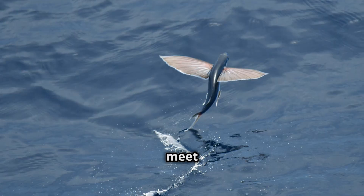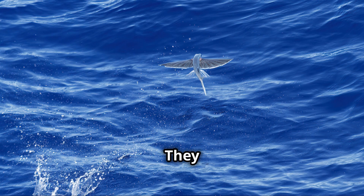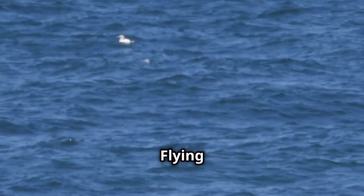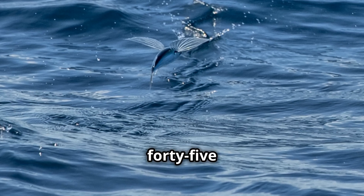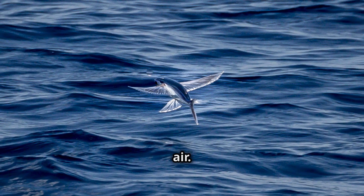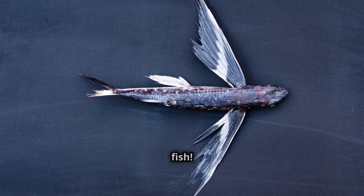Now let's dive into the ocean to meet some incredible flying fish. Flying fish are amazing because they can leap out of the water and glide through the air. They have long, wing-like fins that help them soar above the waves, helping them escape from predators like larger fish and birds. Flying fish can glide for up to 200 meters, and some can stay in the air for up to 45 seconds. They use their powerful tails to gain speed underwater before launching themselves into the air. Once airborne, they spread their fins and glide gracefully — it's like they're flying through the sky, even though they're fish!